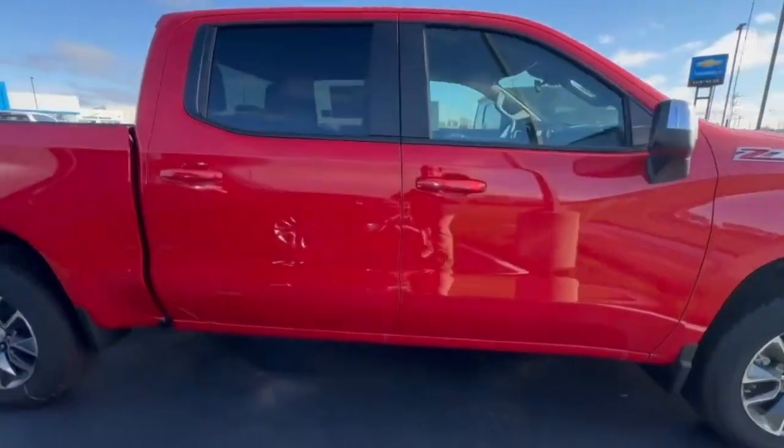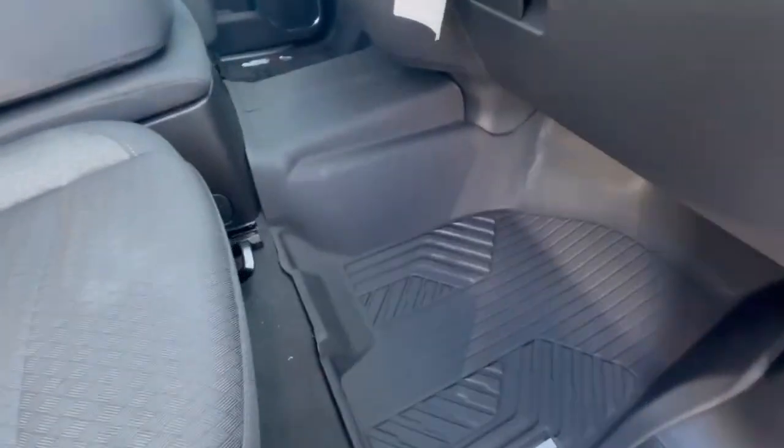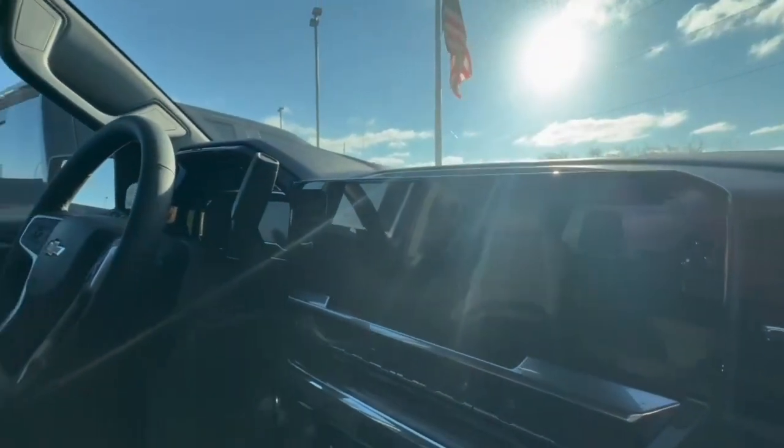Very sharp truck. Take a peek inside. It's got the all-weather floor mats with the Z71 logo on there. It's got the new Google radio, 13.4-inch screen, all touch screen.